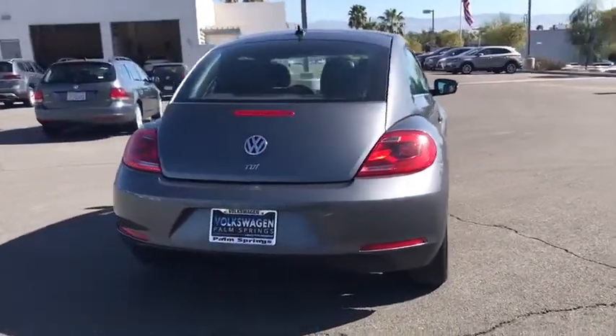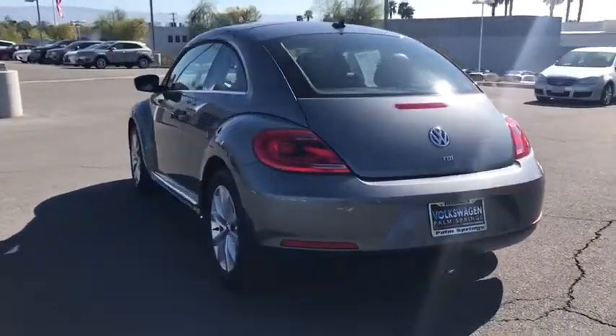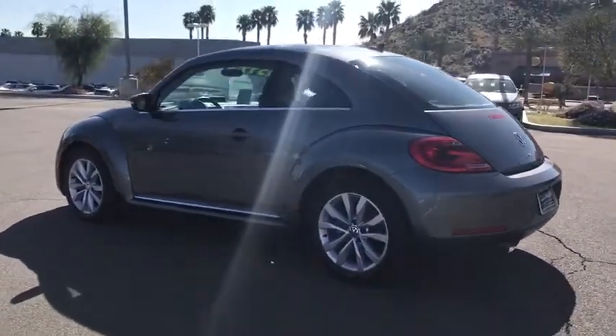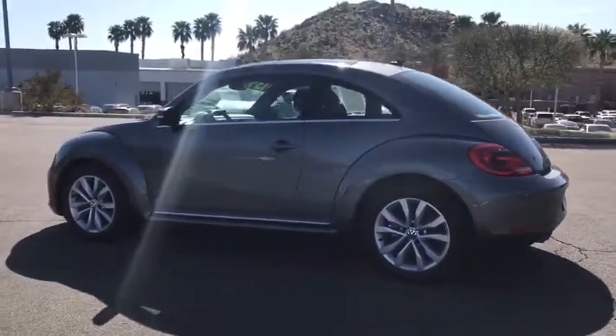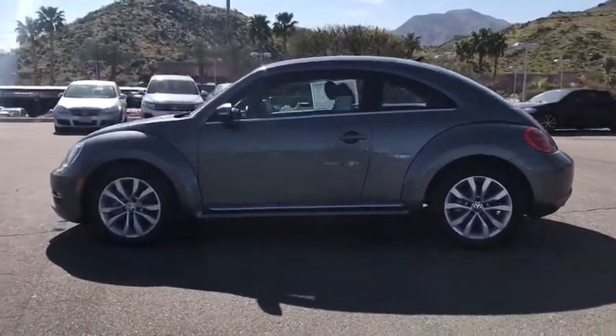This vehicle has less than 25,000 miles. Here are some of this vehicle's great options: traction control, navigation system, leather-wrapped steering wheel, dual airbags, power steering, four-wheel disc brakes, center armrest, heated front seat, CD player.